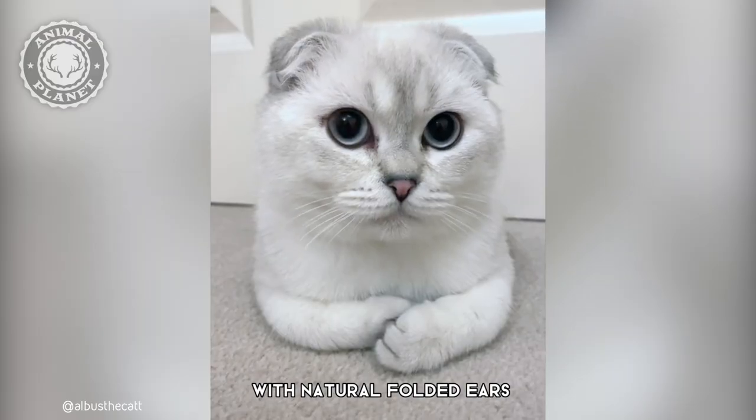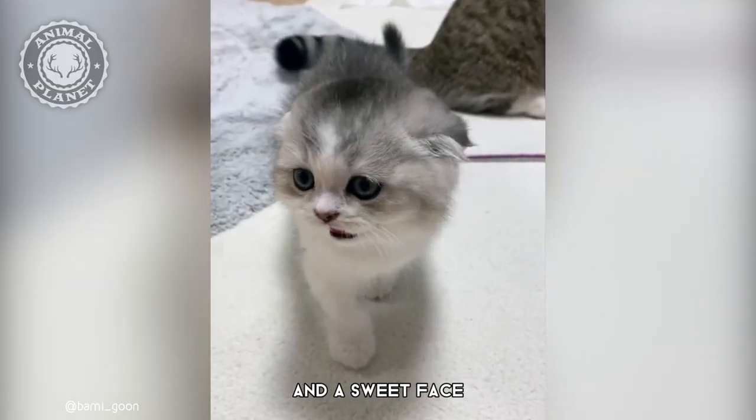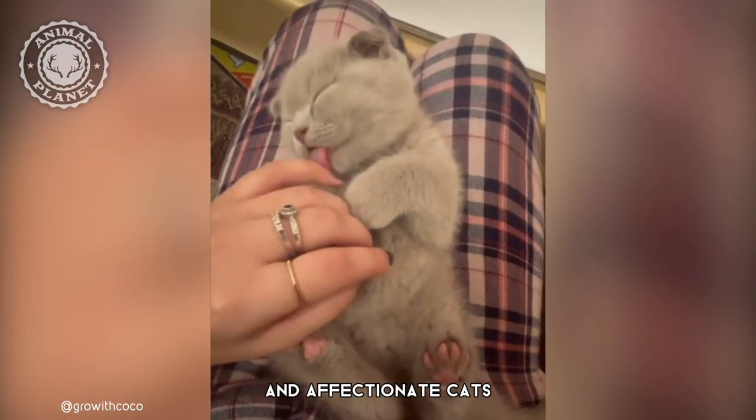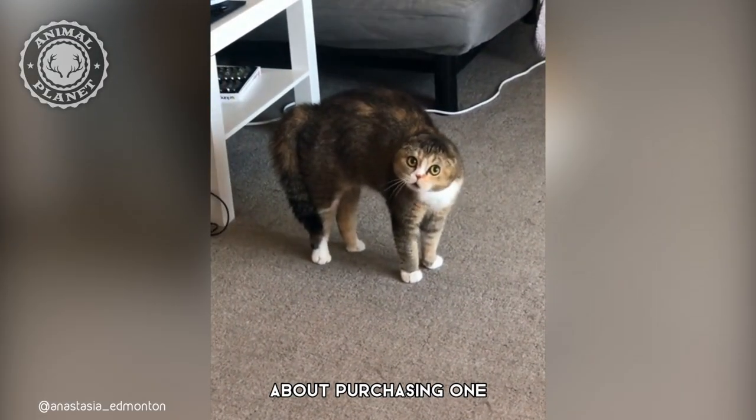The Scottish Fold is a cat breed with natural folded ears, and is known for its round eyes and a sweet face. They are also very lovable and affectionate cats, but when you find out how expensive they can be to buy, it may make you think twice about purchasing one.